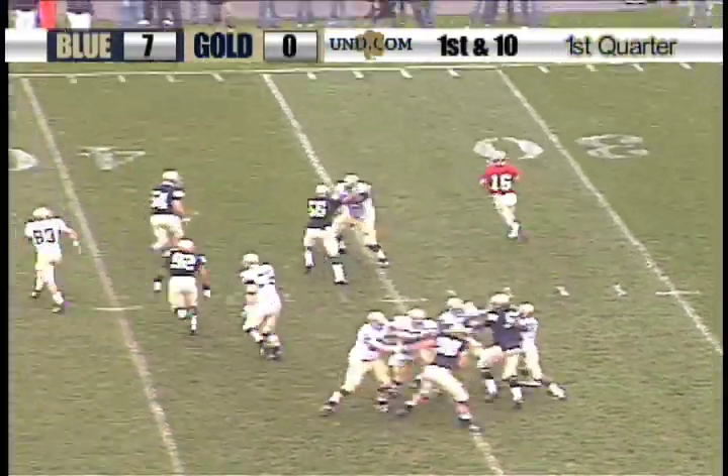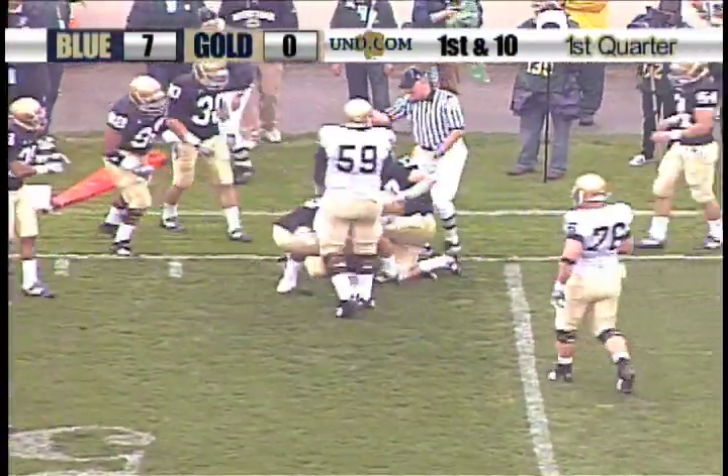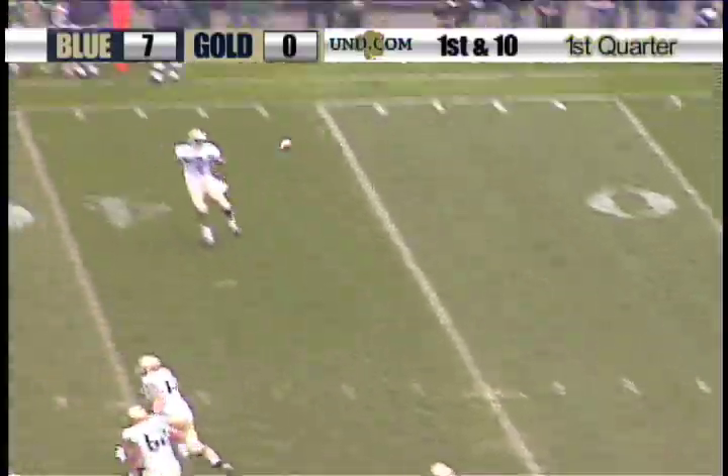Montana, play action, rolls out to his right. Dumps the pass off nicely to Mike Ragone. Gain of about 7 on the play on those three catches. First down for the gold team.